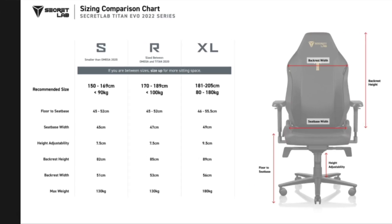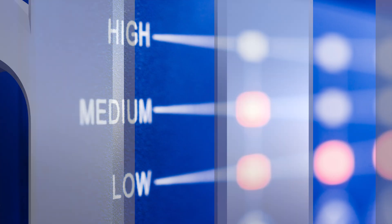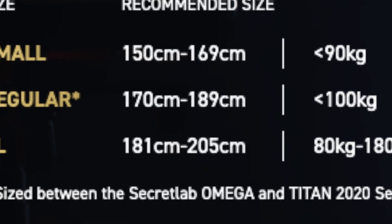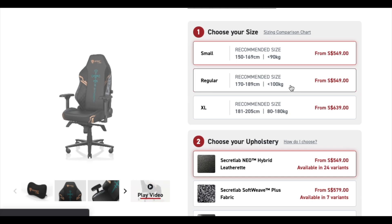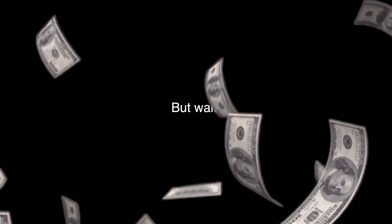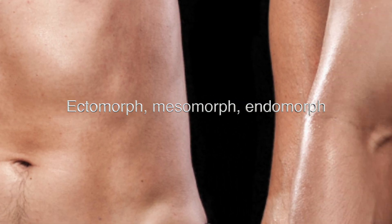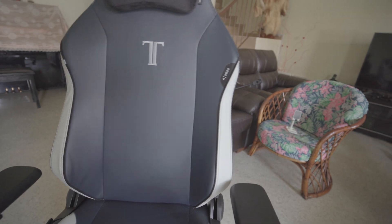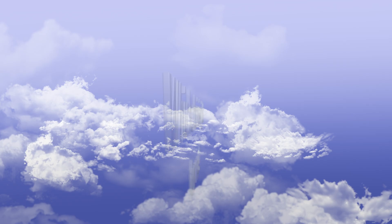The Titan 2022 comes in three main sizes: Small, Regular, and XL. Each one has certain size recommendations for both height and weight. Given this, you might be tempted to pick one and just be done with it — but wait. There's a ton of variation in body shape amongst people of the same height, and the correct size chair is a function of many different things: your individual body type, your seating preference, and your setup.